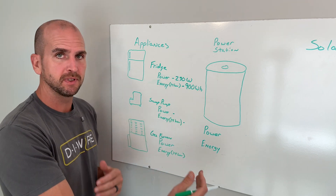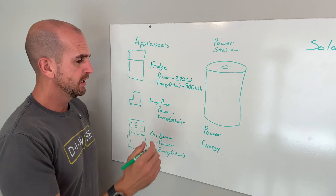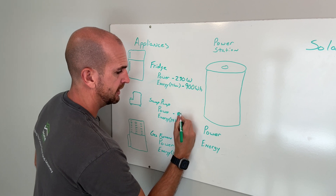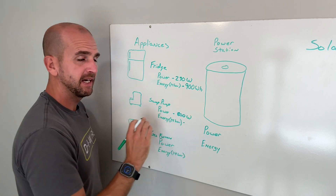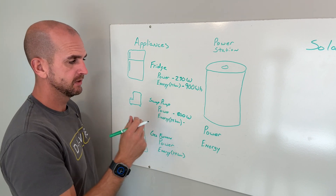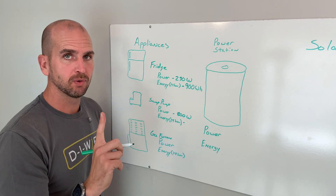Run it for multiple days to get an understanding of how frequently it's going to run. For instance, my sump pump power can go as high as 800 watts — but obviously not continuously. If that were continuous, we'd be burning 800 watt hours of energy in just one hour.